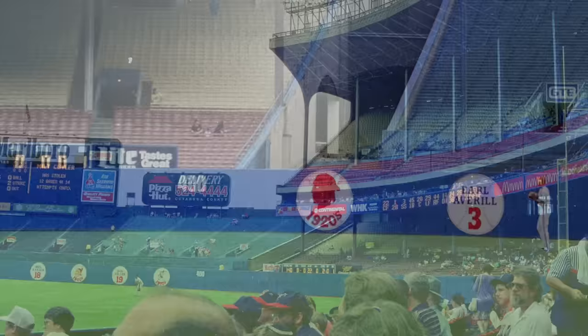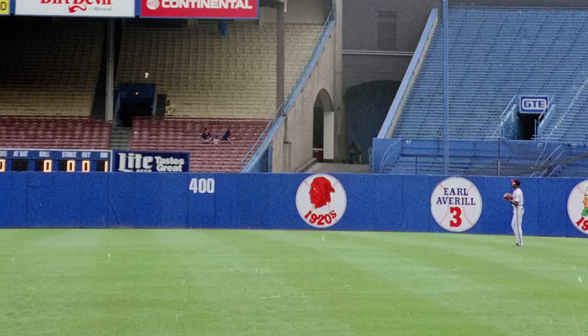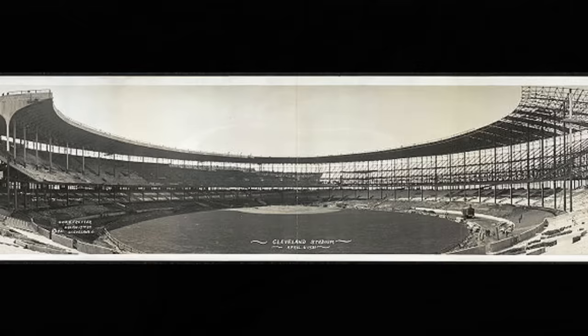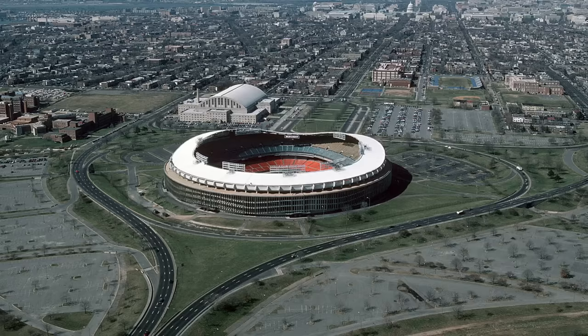Overall, as a baseball stadium it was definitely way too big, and as a football stadium it was still fairly large by NFL standards when compared to other multipurpose stadiums built subsequently, such as the cookie-cutter stadiums.